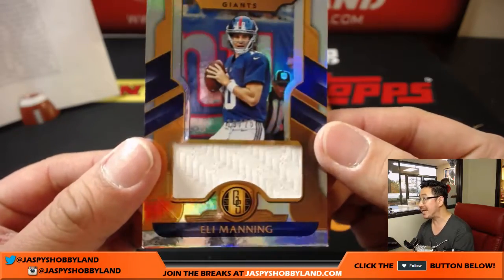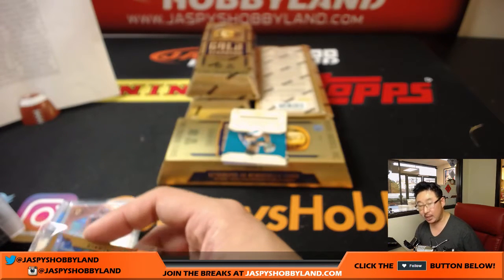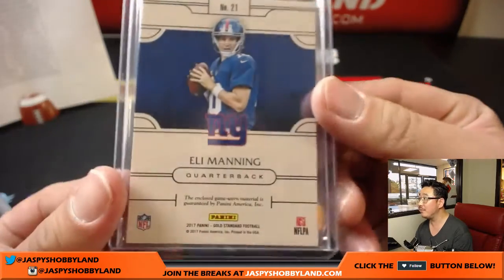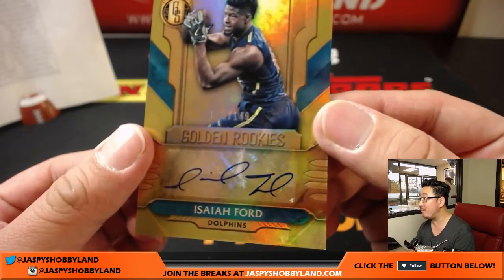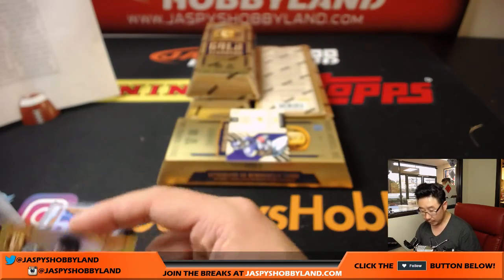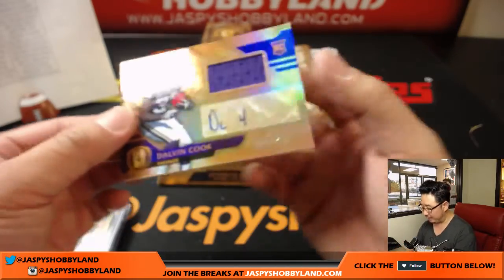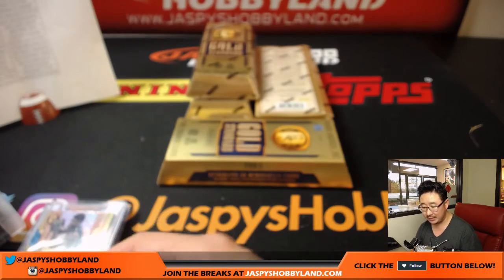19 out of 25, Eli Manning, New York Football Giants — that's another one for David Pugh. For the Dolphins, Isaiah Ford autograph, 43 out of 149 — that goes to Jason K. And Dalvin Cook, 21 out of 49, Minnesota Vikings — Nick T.